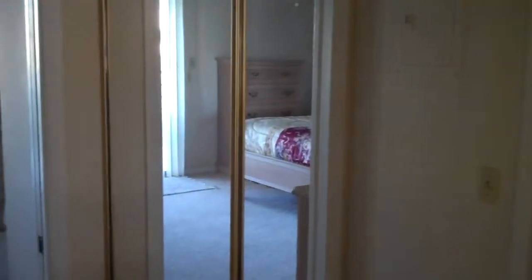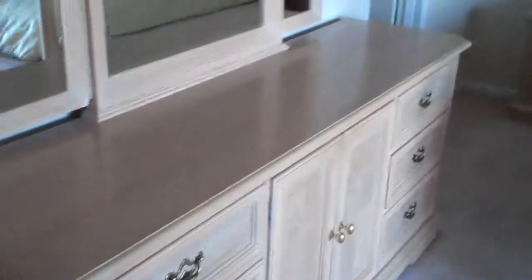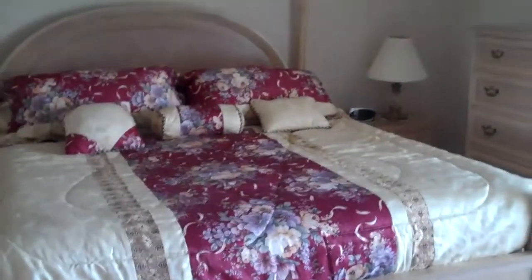Both closets, the storage and the master bedroom closet, have been mirrored. The bedroom is set up with a chest, a mirror, and a six drawer dresser. The bedding is a four-post modern queen size bed.